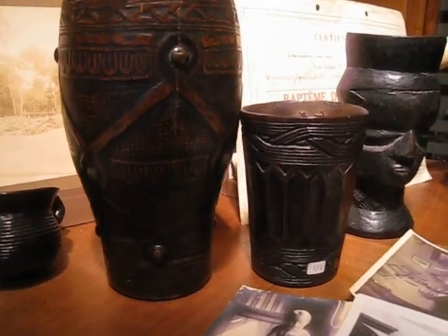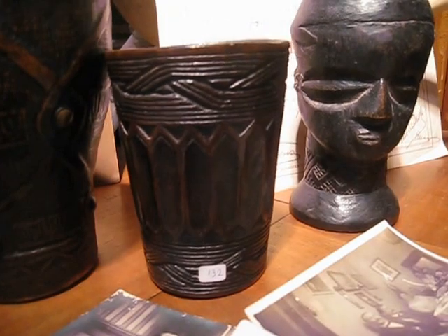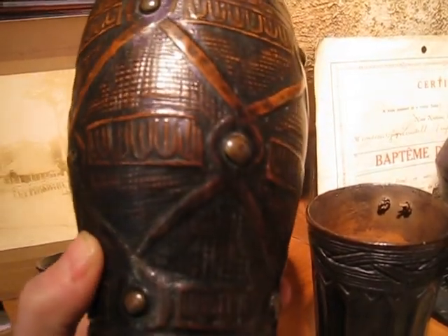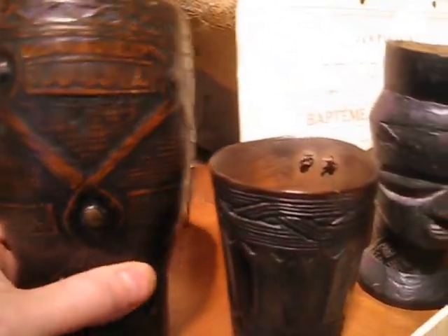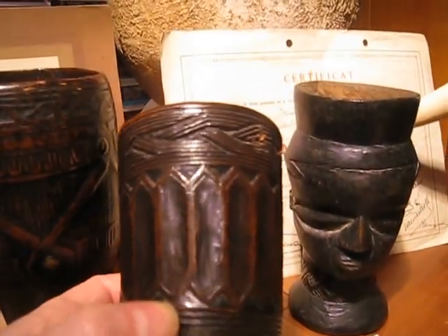As you can see, there are many Kuba cups and these are quite fine in quality. Let me take one of them and show you how fine it is. It has a very nice old patina, unlike this cup which was inspired by the beer cups of Europe.